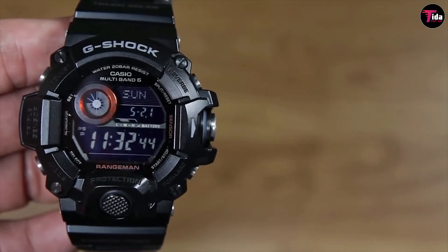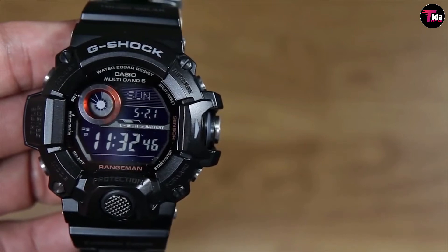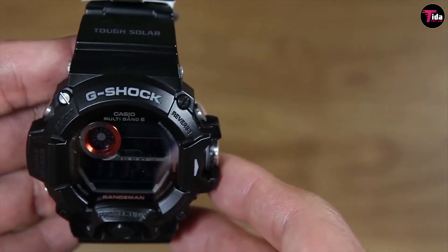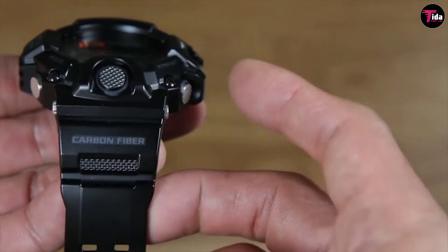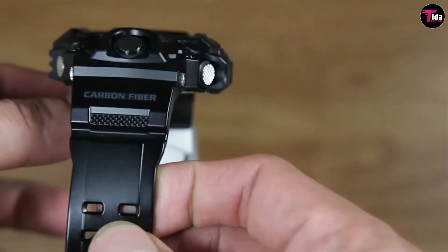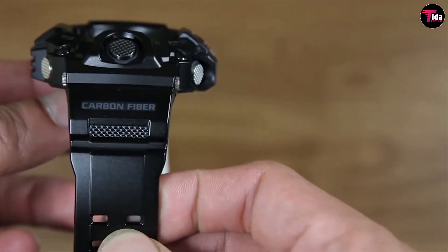But this G-Shock model takes things a step further. Never be late again with the correct time, all the time — that means atomic timekeeping, which is updated at least once a day. Then there is tough solar. These are G-Shock solar watches that charge from the sun, so no more dead batteries when you least expect it.